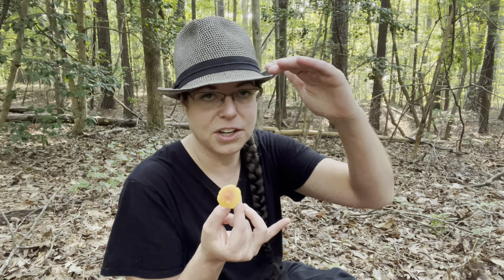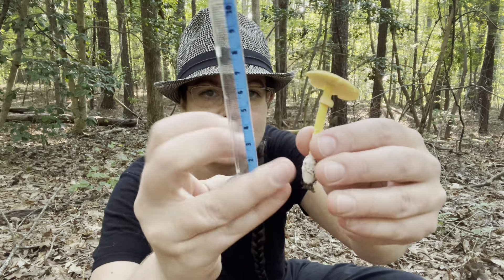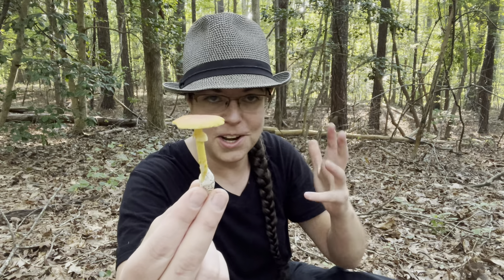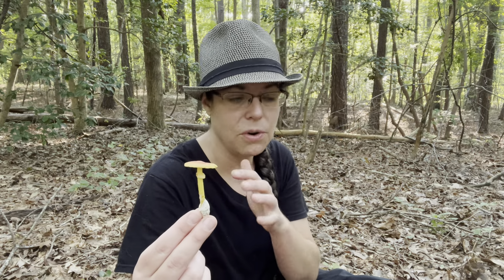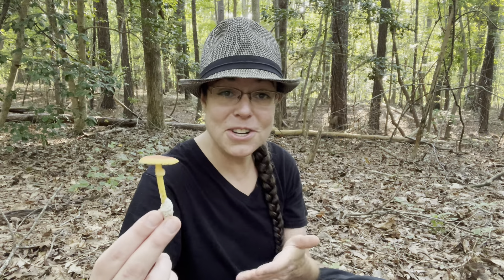I saw one up in the mountains a few weeks ago that was probably eight to nine inches tall. This little one — let me get a measurement — so this is centimeters, and it looks like we have just about six centimeters, which is really really small. However it has all of the features for Amanita jacksonii in the strict sense. So unless this is some unknown form or unknown species, this is Amanita jacksonii, just very very small compared to what you would see in a field guide or observations on the internet.